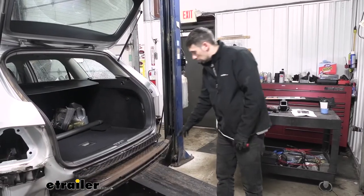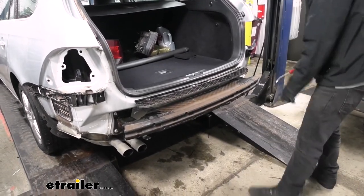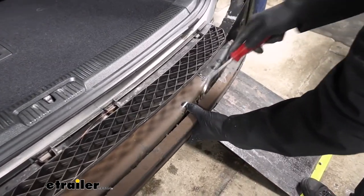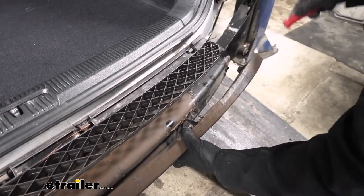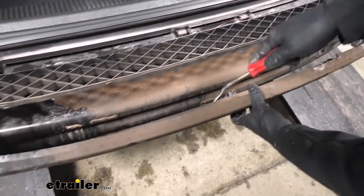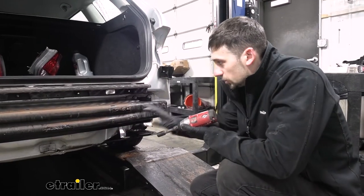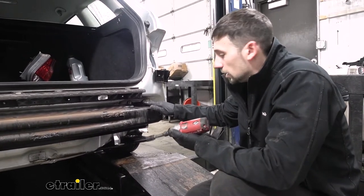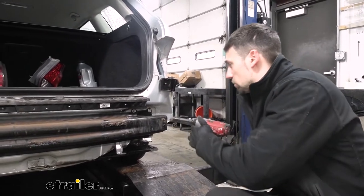Now that we have the bumper fascia off, we need to remove this foam pad which is attached to the bumper beam. It's just glued on, so we should be able to pull it back carefully. I'll use my trim panel tool to pry it away and set it aside. The next step, once we have this foam piece off, is to remove the bumper beam — the core support. We're going to be using a 13-millimeter socket, and we have three bolts on either side of the bumper beam which all need to come out.